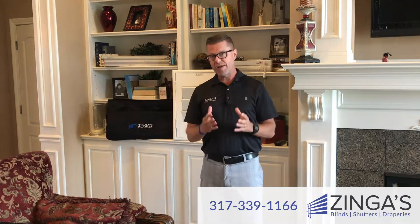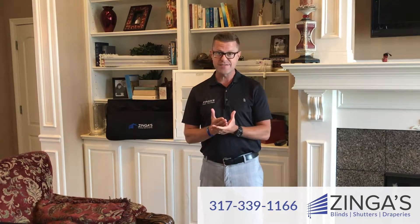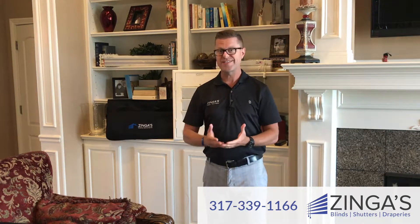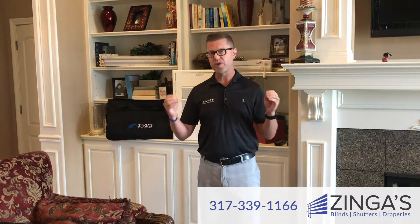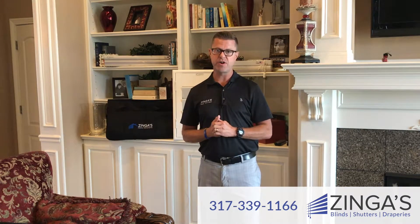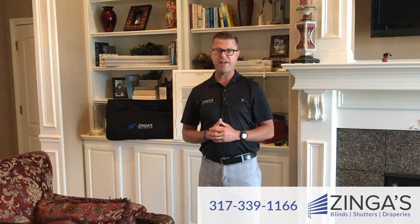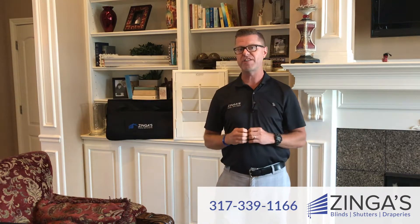So with the Zyngas Ultimate Series, we are able to bring you the best price, the best quality products, and the best warranty. And because it's a private label product, we are the only window covering retailer that stands behind the products as long as you own them. What does that mean? You never have to call a 1-800 number, and you never have to deal directly with the manufacturer.